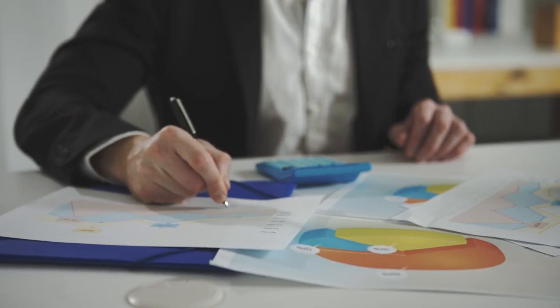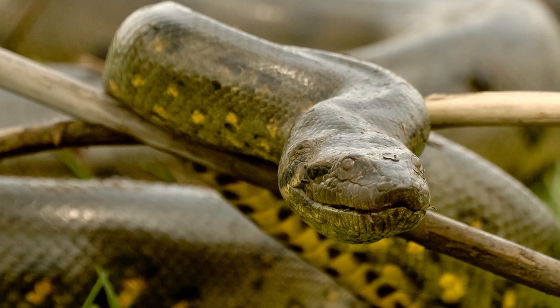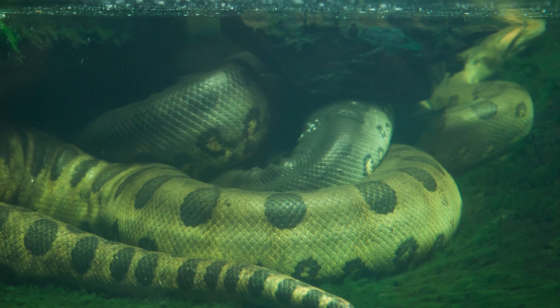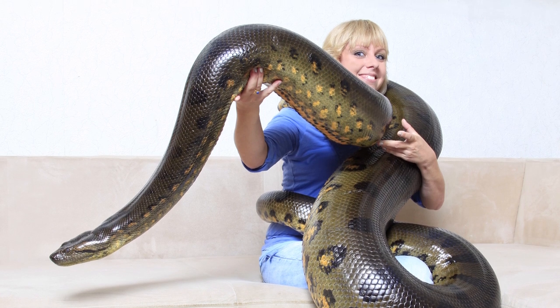as some reports tell of individual specimens measuring 30 feet or more. Capable of overpowering jungle creatures as large as jaguars, these monstrous reptiles prowl the floors of the river as well as the jungle, scouring for any prey they can wrap in their powerful coils before swallowing it whole.